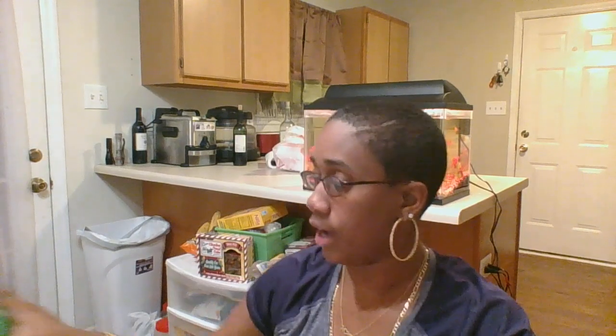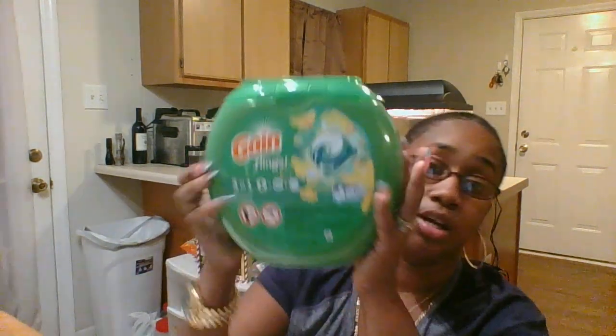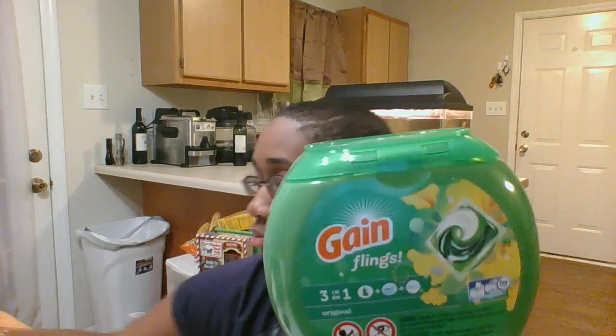First thing is the buy — cleaning products, the Tide and the Gain. It's buy three and you get a $10 gift card. I ended up getting two of the Gain Flings, the 42-count, and these are $11.99 each. And there is not a cartwheel — I didn't have a cartwheel for it.